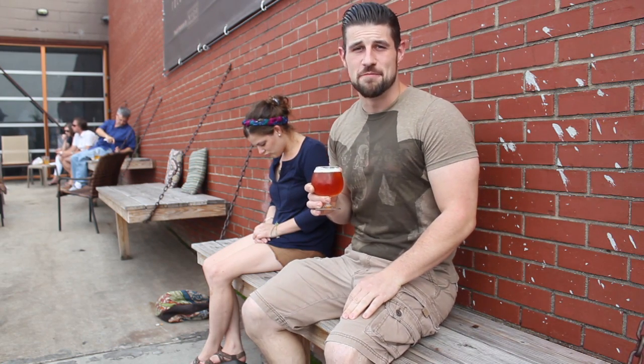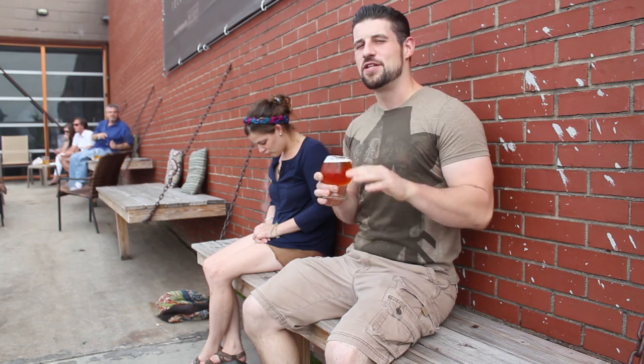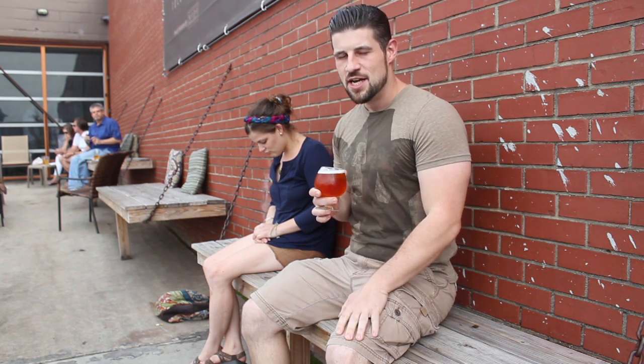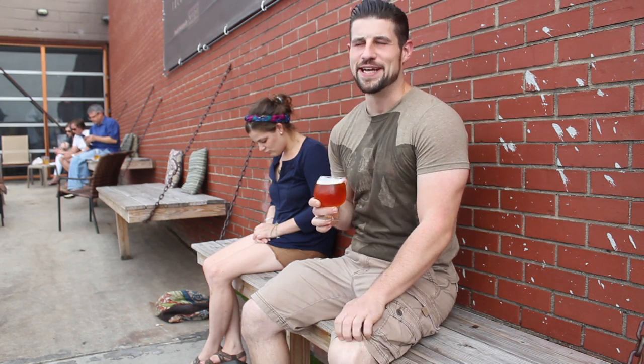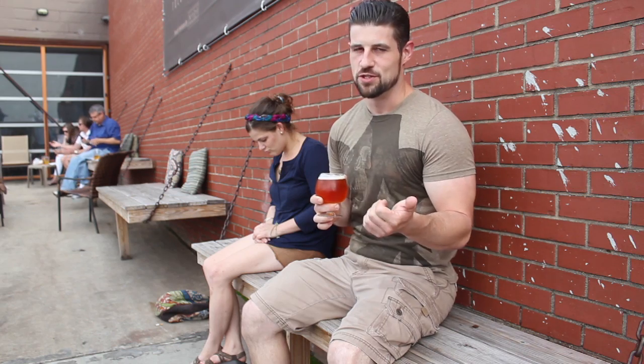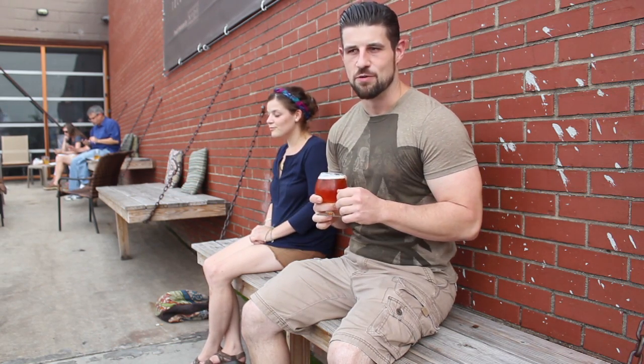This is a 6.5% American IPA. We figured we'd do something a little different than our normal IPAs that tend to be pretty piney and citrusy. This week I'm going to be doing a little bit more danky hops, specifically Columbus, otherwise known as CTZ, and Summit hops, along with some standards like Centennial and whatnot.